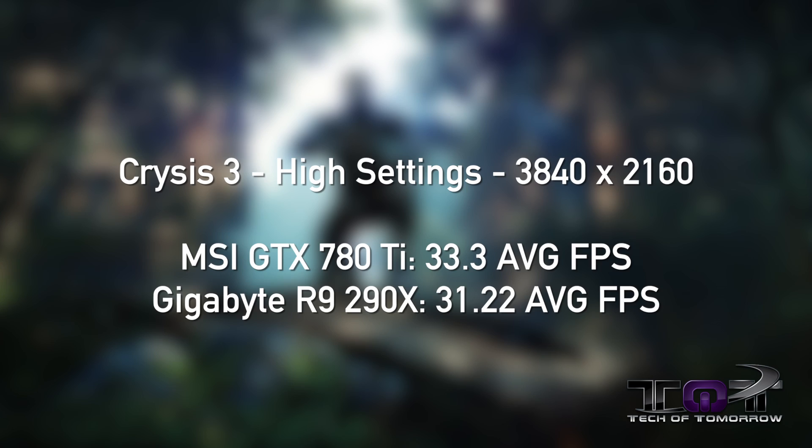For our testing, we did things a little differently. Because these cards are supposed to be the best of the best, why drive a sports car around a parking lot? So we tested everything in ultra 4K glory — 3840 by 2160. No 1080p, no 1440p, no 1600p. We're talking total 4K.